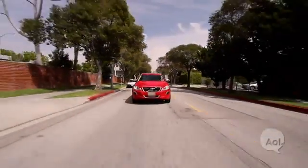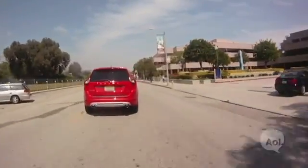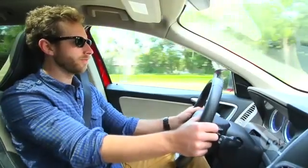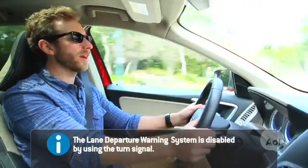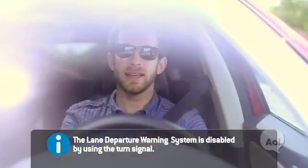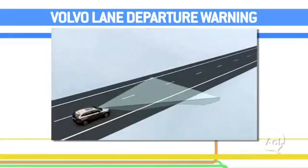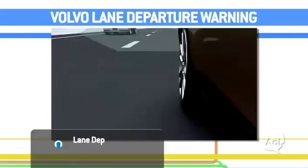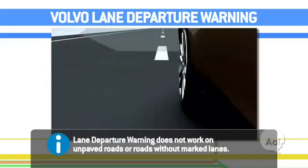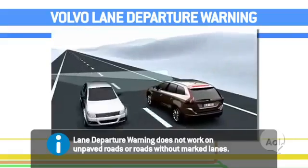Lane departure warning — once you hit speeds of about 40, if you start to depart from your lane, you get a quiet, nice little Swedish beep that reminds you, hey, you're not in your lane anymore. It's got cameras on both sides of the car that actually detect the lines going by, and it creates essentially a straight line. If you start to move away from it, it alerts you.